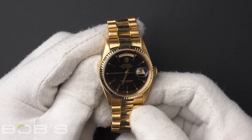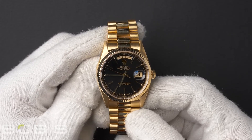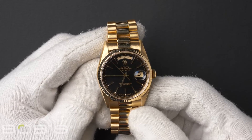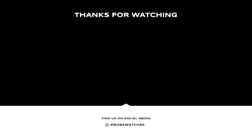You can purchase this watch by clicking the box in this video or by searching for Bob's Watches 18238 in Google. And as always, be sure to like and subscribe for future videos. Thank you.